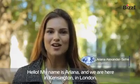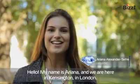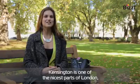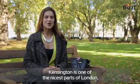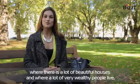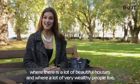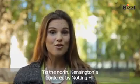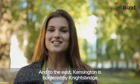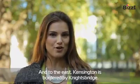Hello, my name's Ariana and we're here in Kensington in London. Kensington is one of the nicest parts of London where there are a lot of beautiful houses and where a lot of very wealthy people live. To the north, Kensington is bordered by Notting Hill and to the east, Kensington is bordered by Knightsbridge.